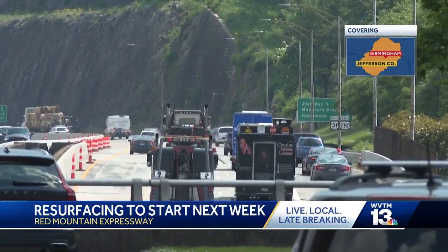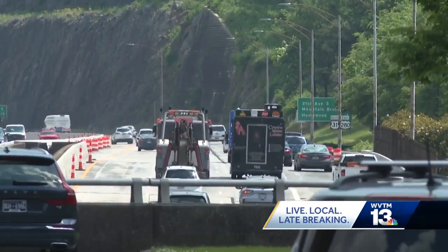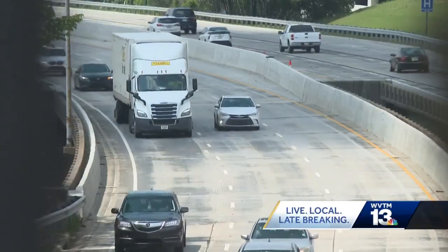Drivers who use Red Mountain Expressway in Birmingham have sort of gotten used to driving on a not-so-smooth surface over the last year, but the Alabama Department of Transportation tells me that's all about to change. It's going to make waking up to go to work a lot easier. Virginia Nelson is thrilled to hear that crews plan to start paving Red Mountain Expressway in just a few days. "That is music to my ears. It's one of the busiest streets I feel like in Birmingham. I travel to work every single day on it, so to hear that it's being paved is amazing."